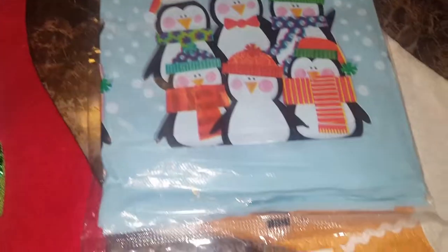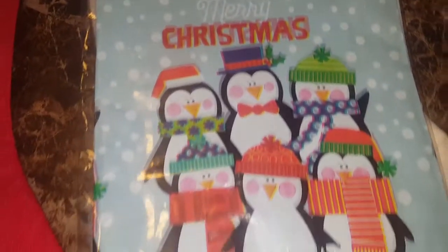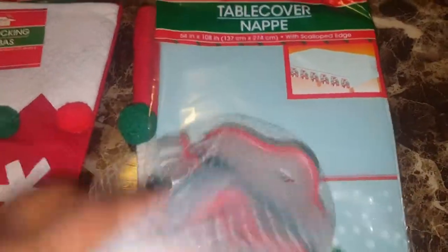I also got this cute Christmas tablecloth. They had so, so many — I didn't know which one to choose. It took me a long time to figure out which one I wanted because they were all so cute. And the last thing I got was these cute little cookie cutters, because we have to make cookies for Santa.